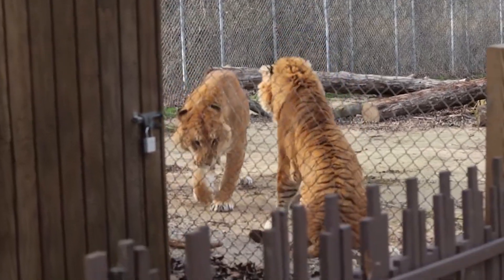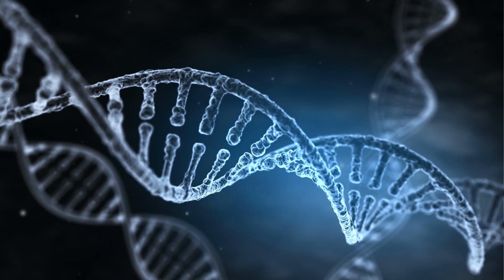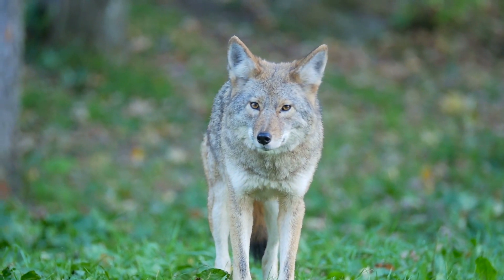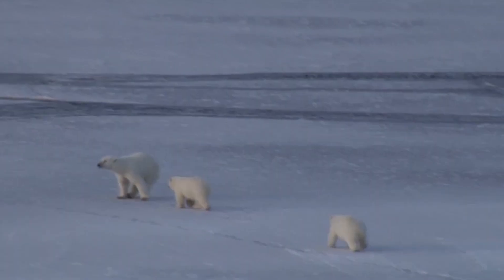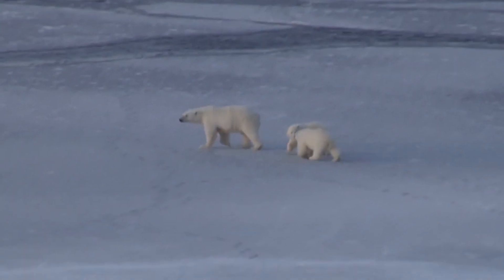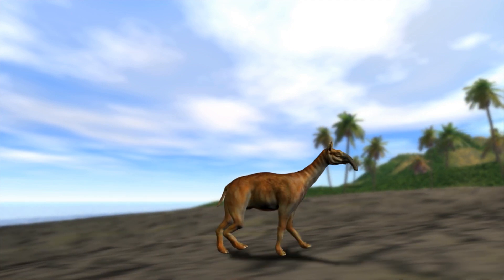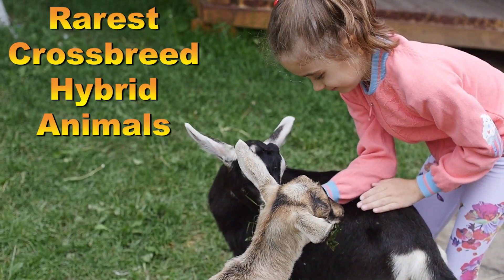If you could create an animal, what would it be? And how close is science to actually making one for real? Let's explore the world in search for the rarest hybrids. Some are so bizarre they look like successful laboratory experiments, while others just happen by pure chance, perhaps to help save some species from extinction. In a world of infinite possibilities, what is the next step in the evolution of nature? Meet the rarest crossbreed hybrids you won't believe actually exist.